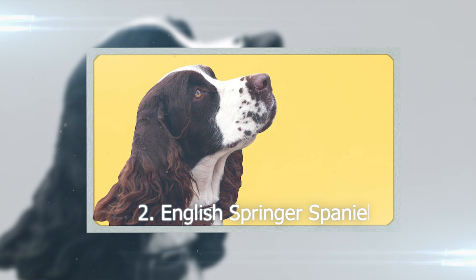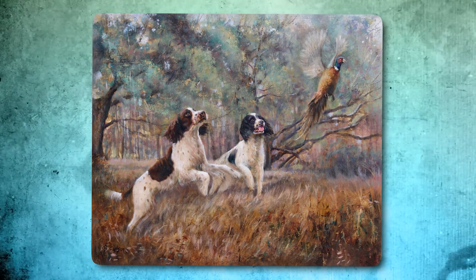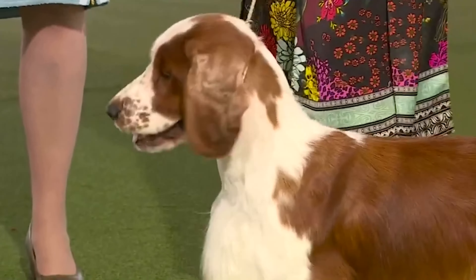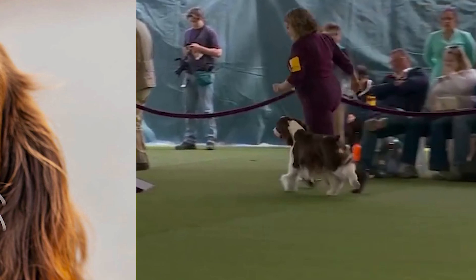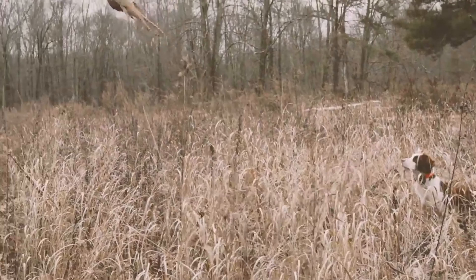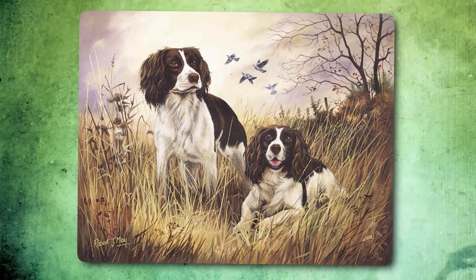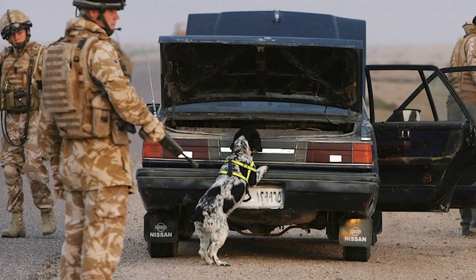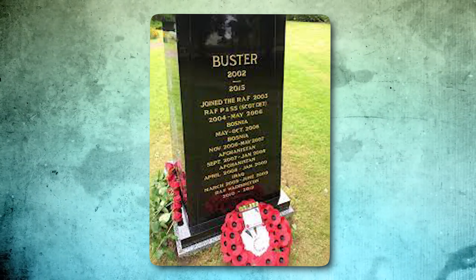Number 2: English Springer Spaniel. Back in the early 1900s, English Springer Spaniels were medium-sized pups with shorter fur, great for outdoor work. But as time went on, they split into two groups — the field ones, all about working, and the show ones with fancier coats for the stage. The show types have longer, silkier hair, especially on their ears, chest, and legs, and they're a bit beefier than the field dogs. These dogs have their roots in England, going back to the 1800s, originally bred to help hunters by flushing out game — which is why they're called springers. One standout was Buster, who served in the military sniffing out hidden weapons in Iraq and saving lives. His bravery earned him the Dickin Medal, the highest honor for animals in the UK military.